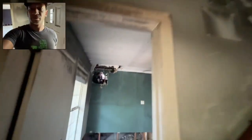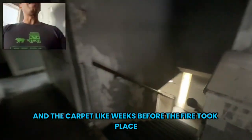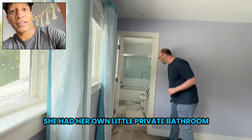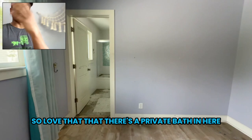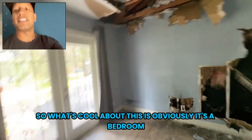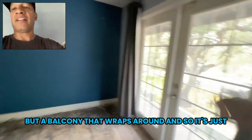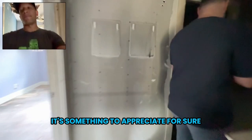He was telling me that he had just replaced all the floors and the carpet like weeks before the fire took place. I'm so sorry that happened. Brand new roof too. This is my daughter's room — she had her own little private bathroom. Love that there's a private bath in here, that's always an excellent feature. Fans, closet. What's cool about this is it's a bedroom, but then you have a balcony that wraps around to the front. A balcony that wraps around — it's nice. You don't get to see the full view right now, but it's something to appreciate for sure.